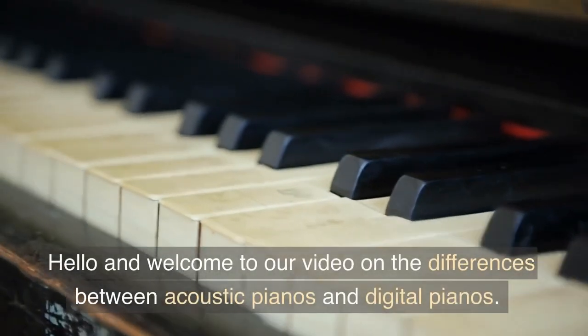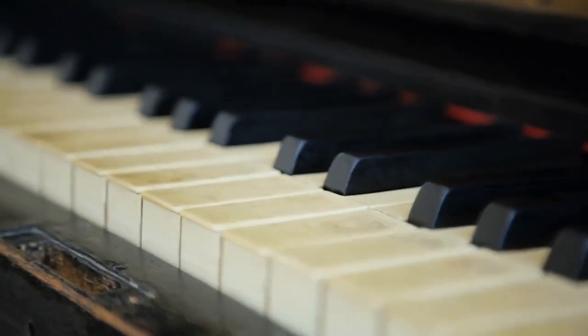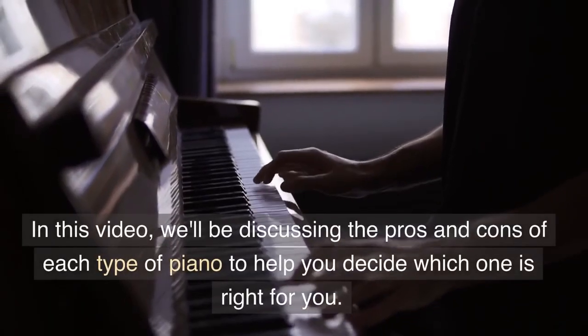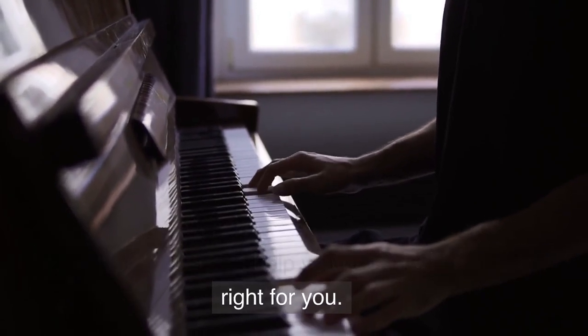Hello and welcome to our video on the differences between acoustic pianos and digital pianos. In this video, we'll be discussing the pros and cons of each type of piano to help you decide which one is right for you.